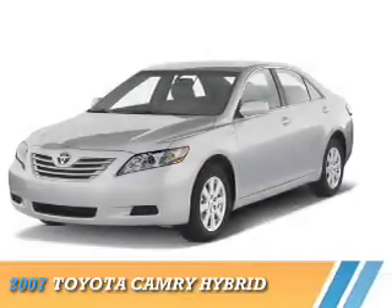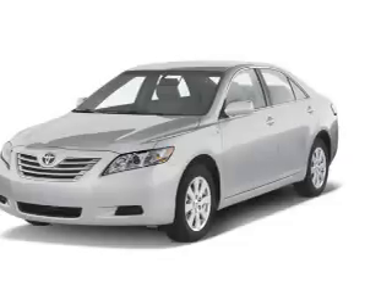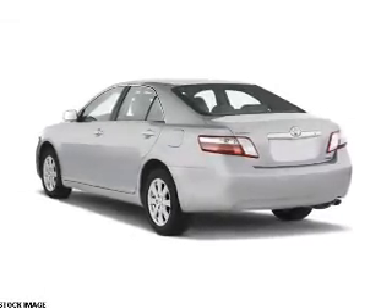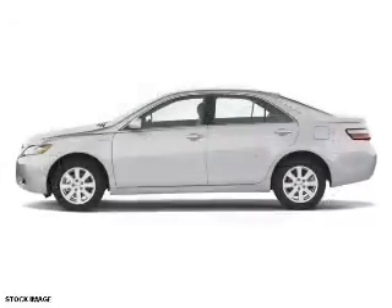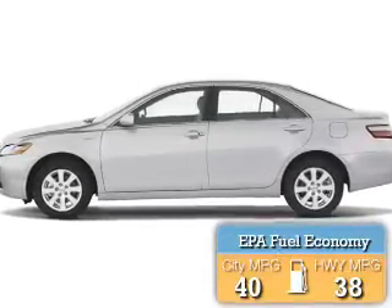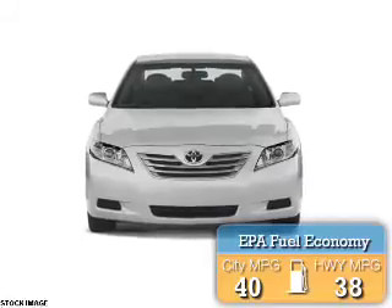Presenting the 2007 Toyota Camry Hybrid. It's powered by Front Wheel Drive, a 2.4-liter, 4-cylinder engine, and a continuously variable transmission. Great fuel efficiency saves you money by requiring fewer trips to the gas station.